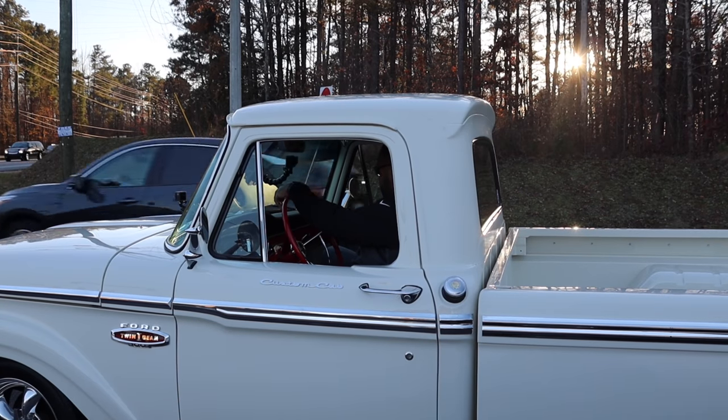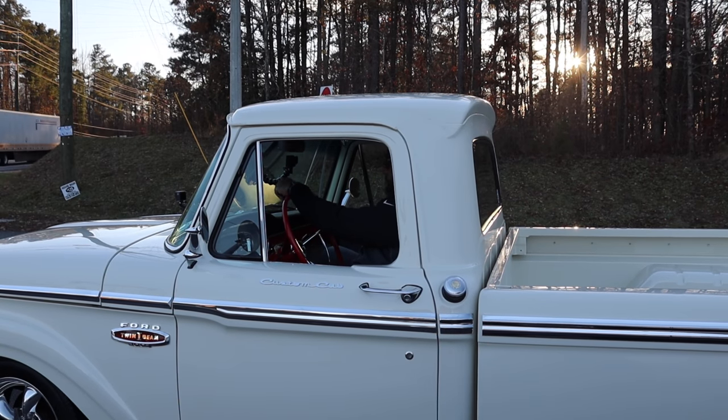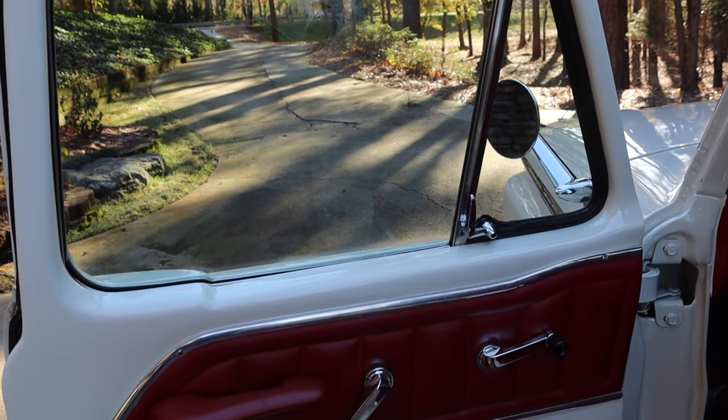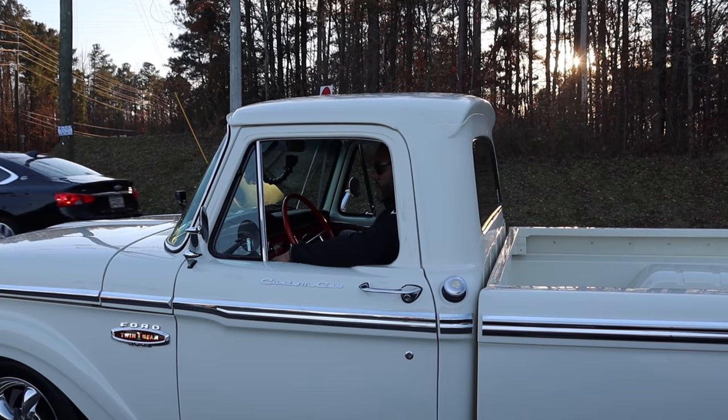One of the things about the interior I was very fortunate about — there are a lot of aftermarket companies that reproduce everything. The headliner actually came from Dennis Carpenter, I believe he's in North Carolina. They reproduce a lot of old Ford parts. And the company out of Oregon — I believe it's called SMS — you can get a lot of the original material or upholstery for older vehicles if you're looking for OEM materials. They reproduce the headliners, padded dash, instrument cluster, steering wheel, seats — you can even get the door panels and sun visors. You can pretty much get all the things you need to redo the interior.